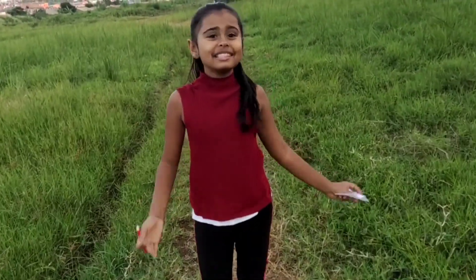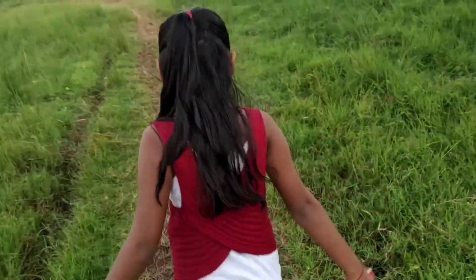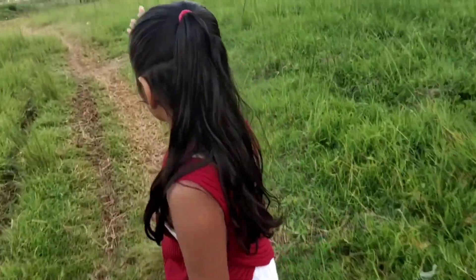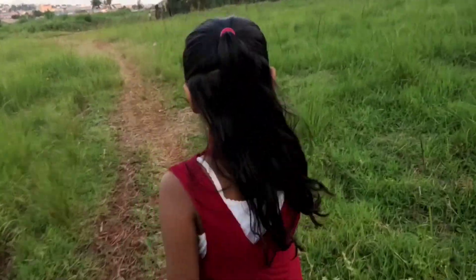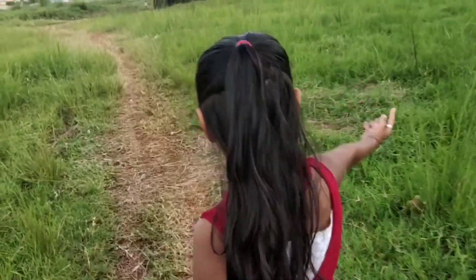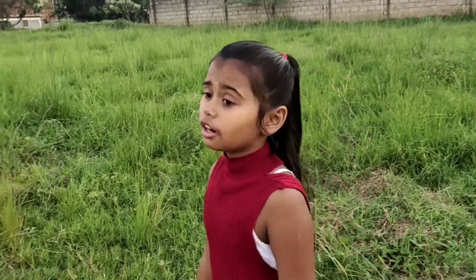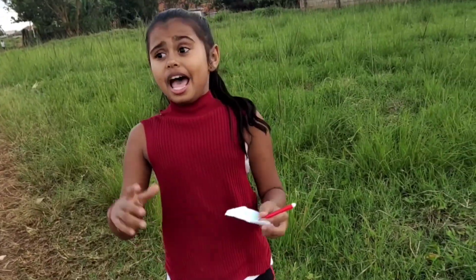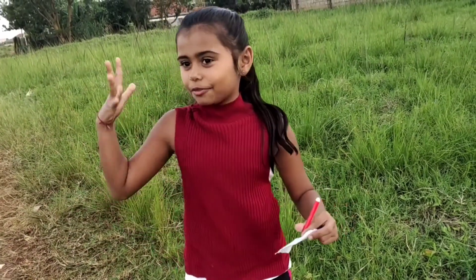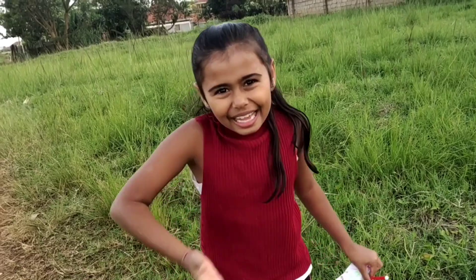Guys, this is the end of our nature trail. There's still more but it's just halfway and there's a crow — do you see that house there? That's the end. Don't forget to subscribe, like and share, and follow me on Instagram and Facebook at Twinkle Star Times. This was a very nice experience for me and for you guys. Bye!